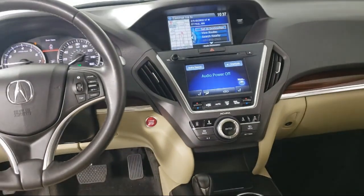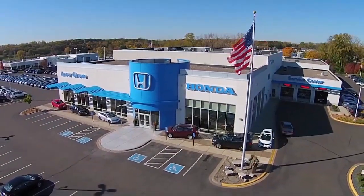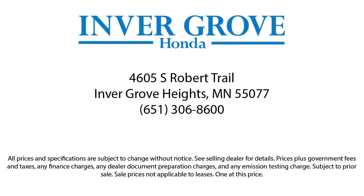Most of our pre-owned vehicles come with our exclusive courtesy care maintenance plan, which includes five oil and filter changes, free tire rotations, roadside assistance, and much more.